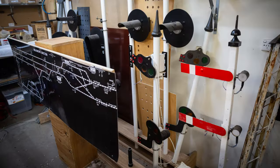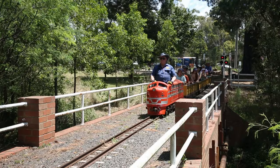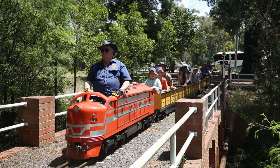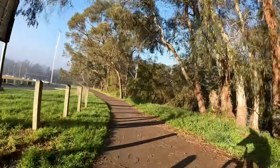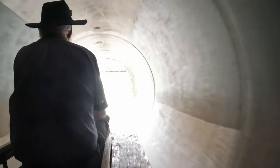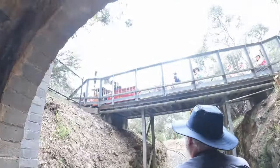If you'd like to see this incredible little railway for yourself, it's a short ride from Eltham Station on the 513 or 902 bus, or if you're feeling fit, it's a lovely walk or ride along the Diamond Creek Trail. The railway is open on Sundays between 11am and 5pm, Wednesdays during school holidays except during December between 1pm and 4pm, and selected public holidays between 1pm and 4pm.